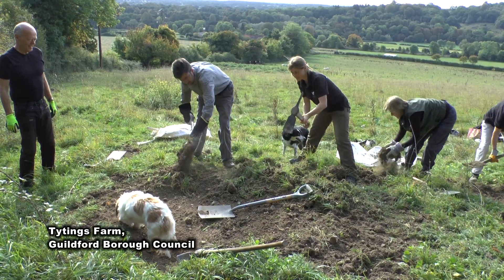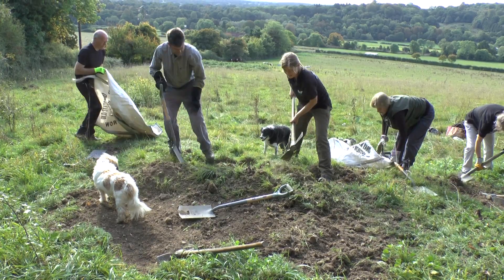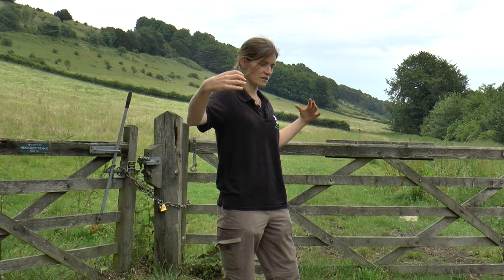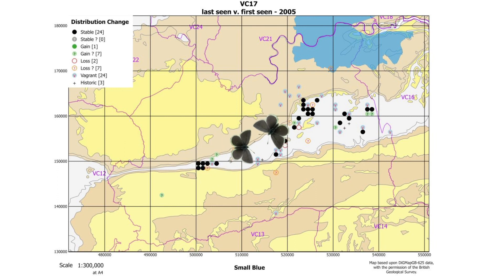In an ideal world we'd have a patch of kidney vetch at least every kilometre, and I think that would give the Small Blue the best chance of being able to use these stepping stones of habitat to expand colonies, set up new colonies, and potentially link the Guildford colonies with the Box Hill colonies and make them less genetically isolated from each other.